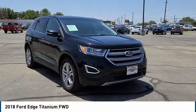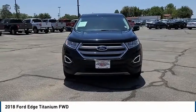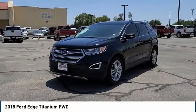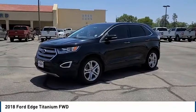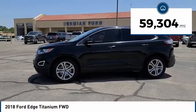We are pleased to show you the 2018 Ford Edge. It thrills with more power and miles per gallon. Either way, you're in for an exhilarating experience with the Ford Edge. This vehicle has less than 60,000 miles.